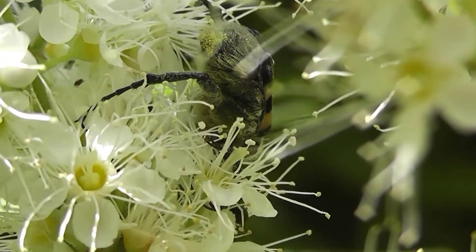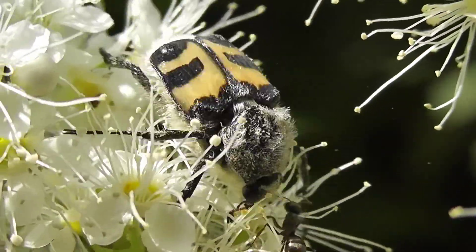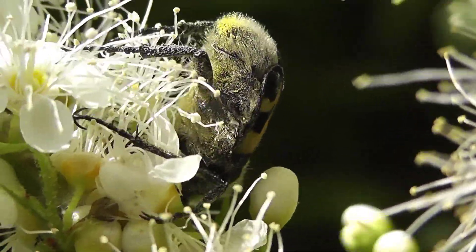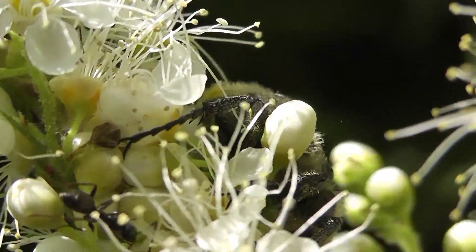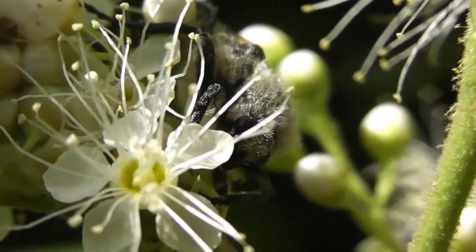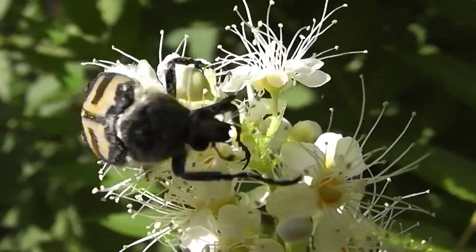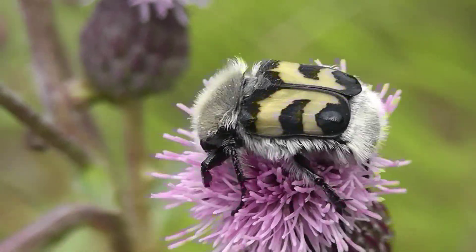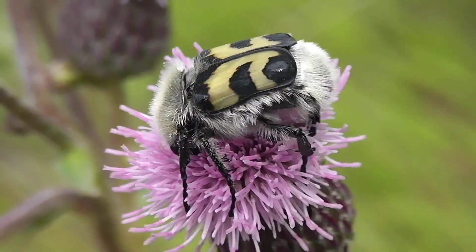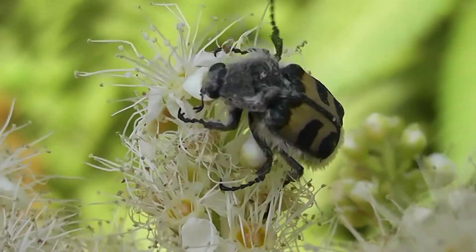The pronotum is narrower than the elytra. Its widest part is in the middle. The front edge is strongly narrowed. The lateral sides are rounded, and the front and rear angles are obtuse. The pronotum is fully covered with hairs colored pinkish-yellow or grey. The elytra are matte, slightly convex, with several shiny tubercles and longitudinal grooves. The base color is light yellow, with a pattern of black stripes along the lateral edge and suture. The elytra are shorter than the abdomen, and part of it remains uncovered. On the surface of the elytra there are three transverse bands going from the base to the rear edge; the middle band is interrupted.